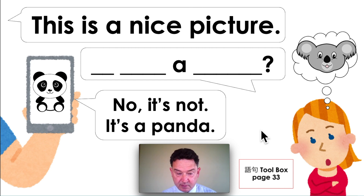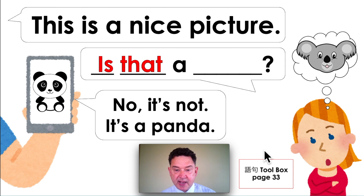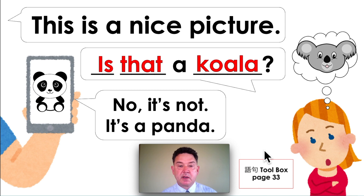This is a nice picture. Now Ms. Baker is thinking about this animal. If you don't know the English — and I think you do — look at the toolbox on page 33. The man's answer is no, it's not. It's a panda. What is Ms. Baker's question? Is that a koala? Let's read it from the beginning. This is a nice picture. Is that a koala? No, it's not. It's a panda.